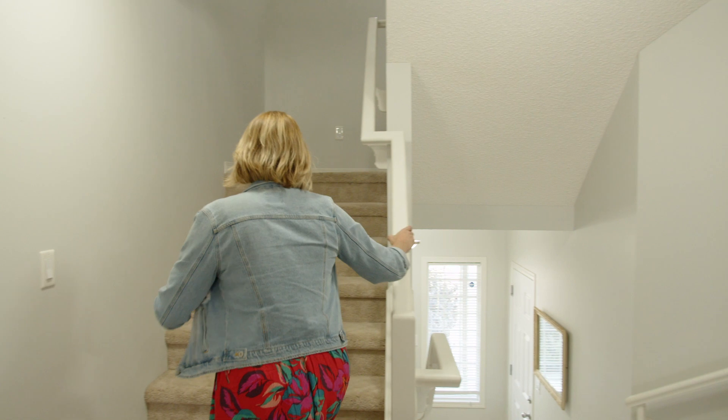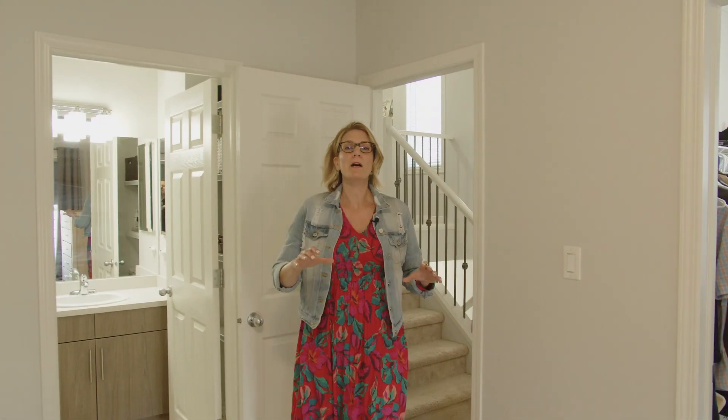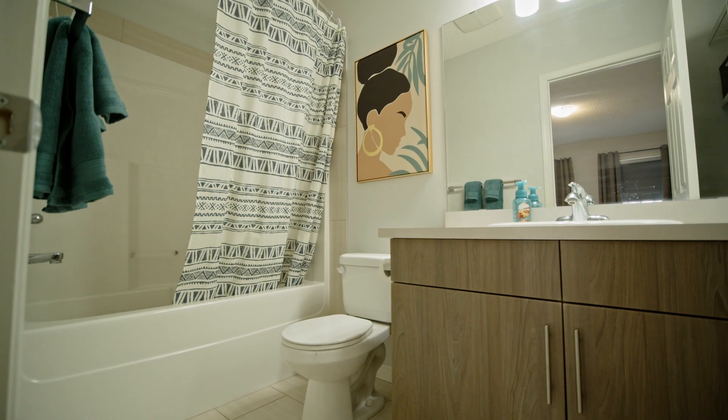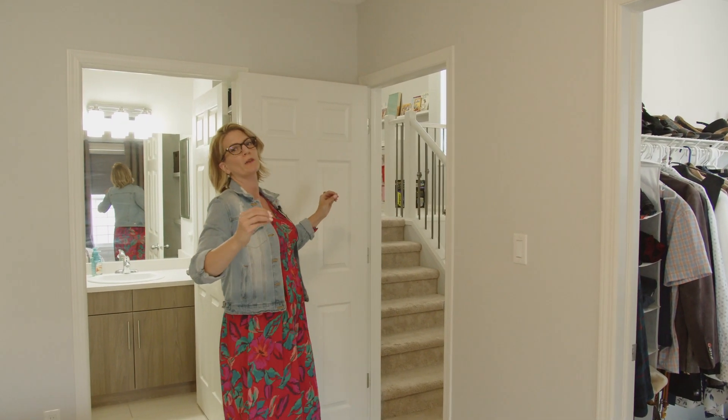Okay guys, come with me and check out the bedrooms. You're right above the garage — this is the primary bedroom. It's huge. It has a walk-in closet and a full four-piece bath. And if you come this way, you're going to check out the other two bedrooms, which are away from the primary bedroom.